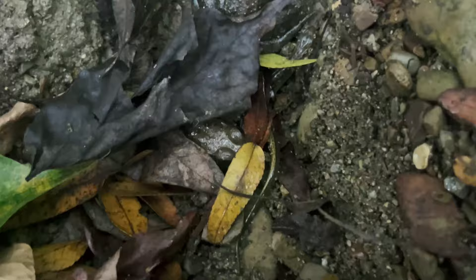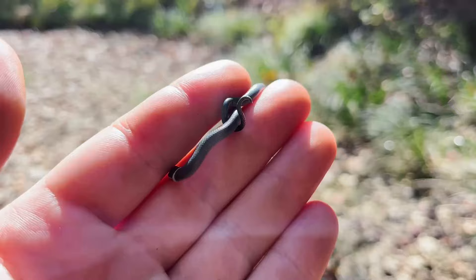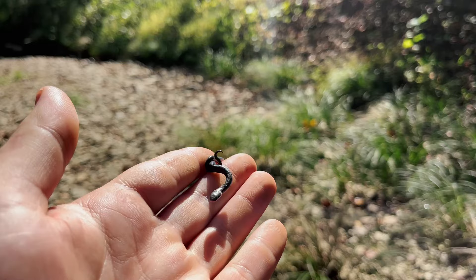Flipping the very last thing, there was a third northern ring-necked snake. This one might be my favorite because of its size — it's so small that when I first flipped it, I thought it was just a worm. Welcome to the world, little guy.